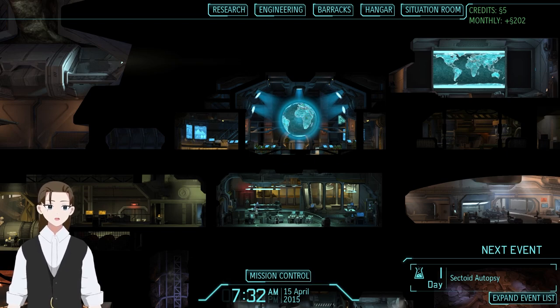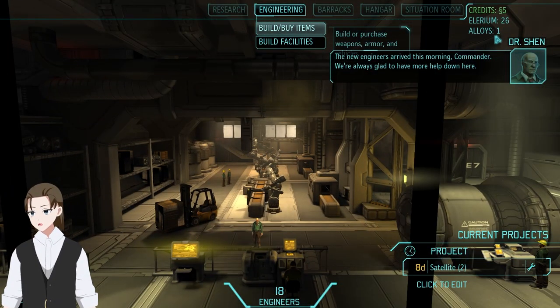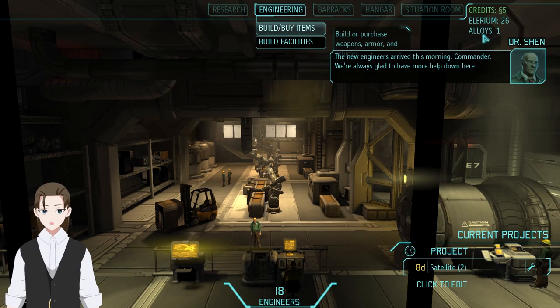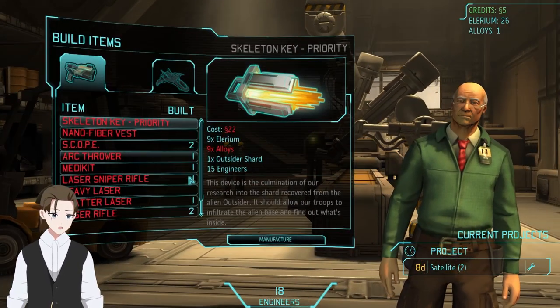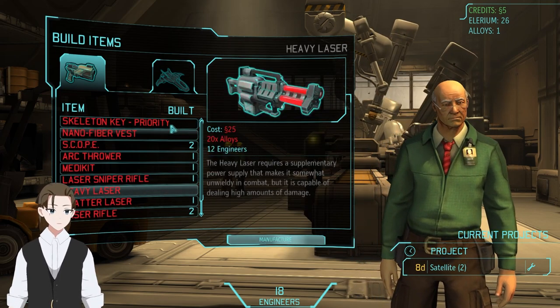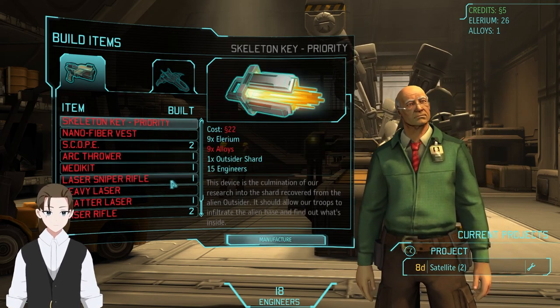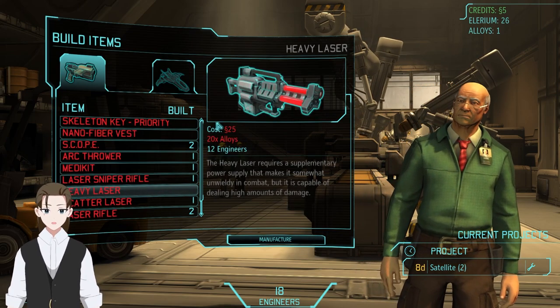Theoretically, we should be about to go to the alien battleship. So let's go over to engineering for a moment. We only have one alloy — so much for that. I was hoping I could build a single heavy laser before we go in there. And five credits, so yeah. Double not doing that. Okay, fine.